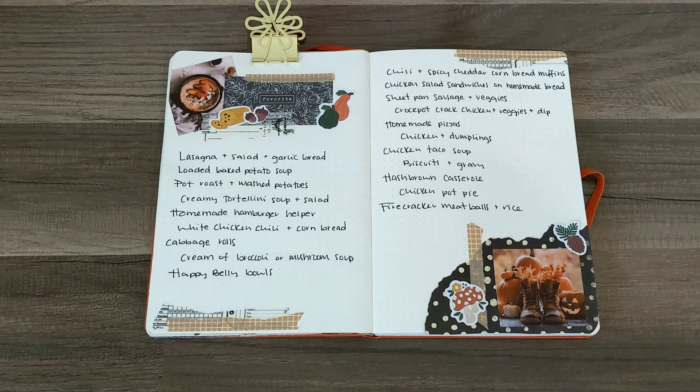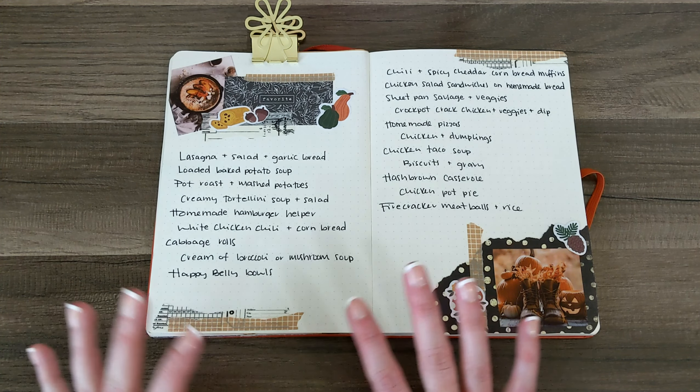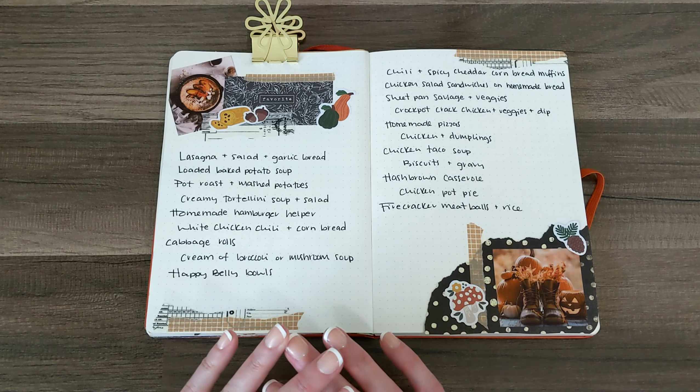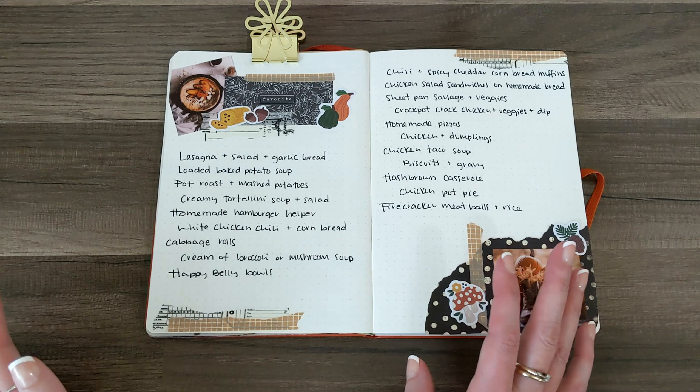Then homemade hamburger helper. We don't really like the box hamburger helper — there's just some not great things going on there — but my kiddos like that kind of thing with the macaroni, ground beef, and seasonings. So I took it upon myself to figure out how to make it from scratch. There are tons of different recipes on the internet, but we do it with elbow macaroni, the ground beef, a bunch of seasonings, a small can of tomato paste, oregano and similar spices, and then water to boil the noodles. Put it all together and you've got a better version of hamburger helper.